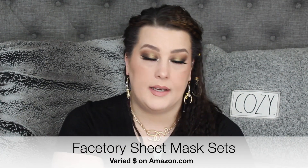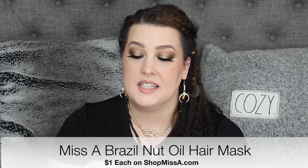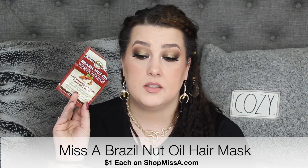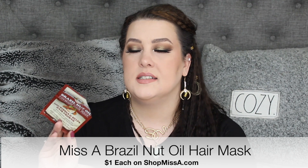We have masks — the FaceTory stuff like I told you guys, where you can get the subscription on Amazon. I used up one of the Shop Miss A hair masks — Brazilian nut oil. If you see this one, get it. It smells so good. It's good for at least four uses, as long as you don't have a lot of thick hair. It's amazing — I want more.